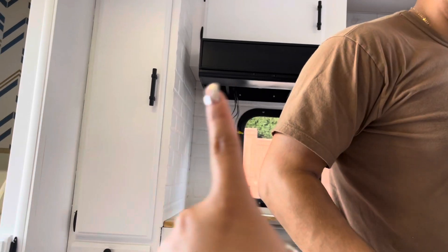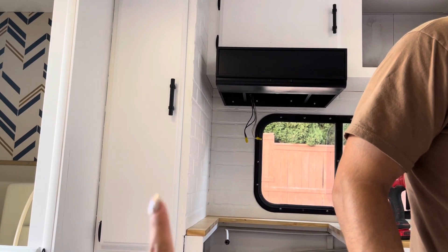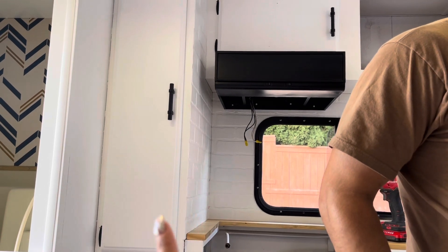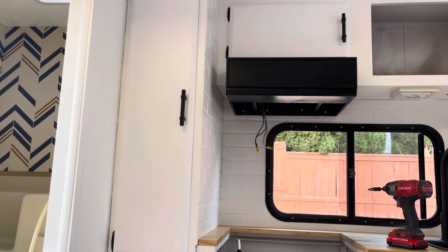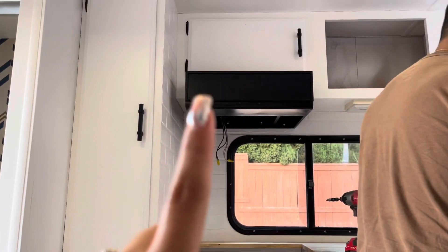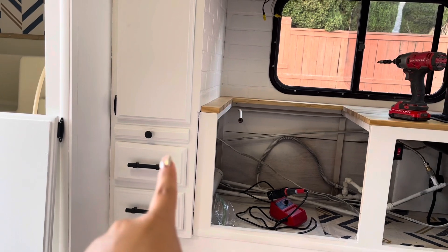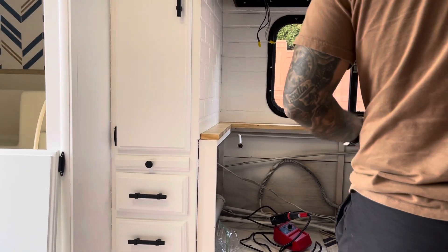Yesterday we worked on putting all of the handles on all of the cabinet faces, and today Jonathan put the hinges on and he's now putting them where they belong. He just put that one, that one, that one — those two are drawers and then that's like a bread board.